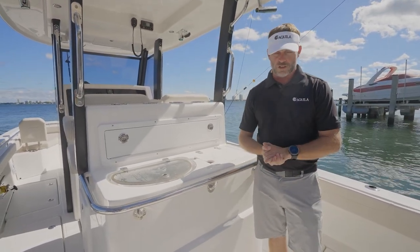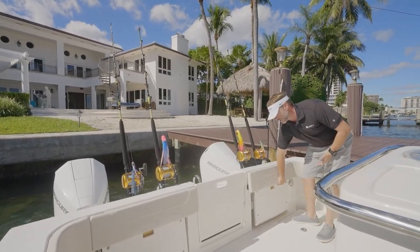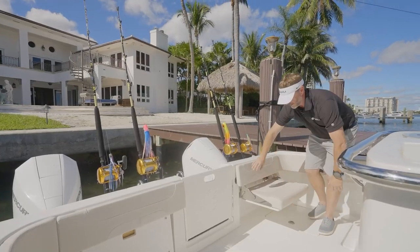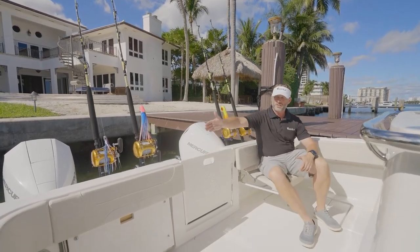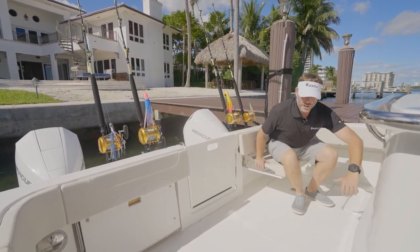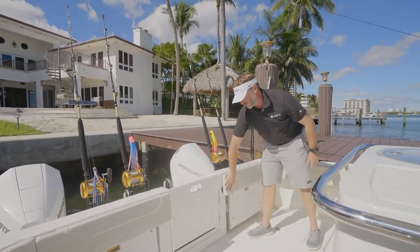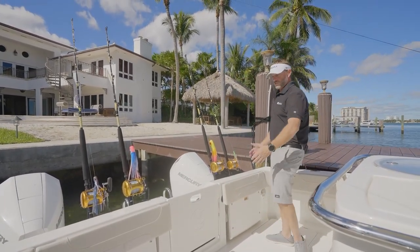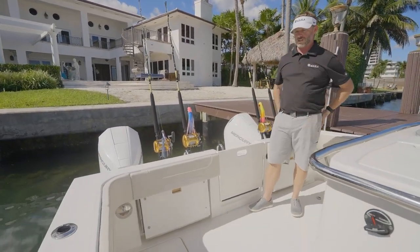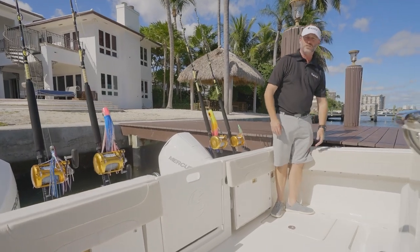One of the really cool things about our transom area is the aft seating. We have a flip-up bolster with a simple handle — pull it down and now you've got a great seat back here, enough for one person. You also have the same identical seat on the starboard side. When not in use, you can simply tuck it back in and you've got all your clearance for fishing. Tons of room back here — tons of deck working space for fishing fans.